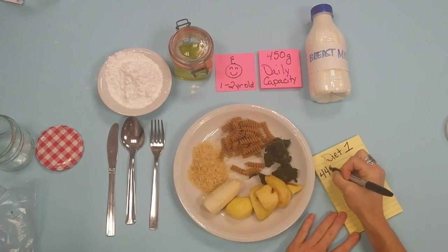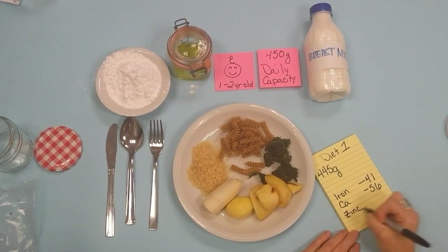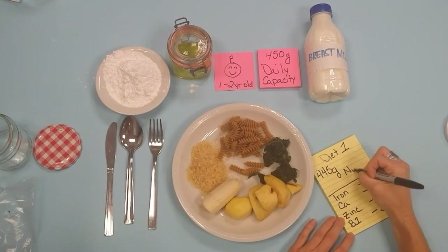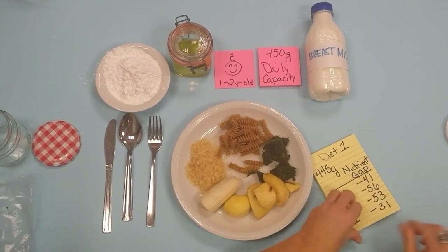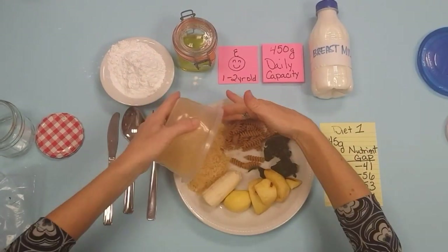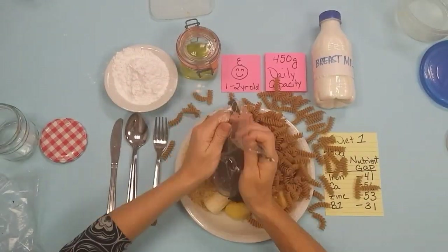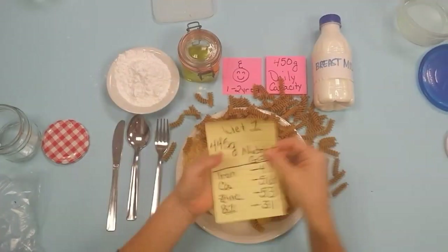But to fully meet nutrient needs, this diet would need at least 41% more iron, 56% more calcium, 53% more zinc and 31% more vitamin B1. Filling this gap would mean eating this much more rice, this much more pasta and this much more spinach — far beyond what a child could fit in her little stomach.